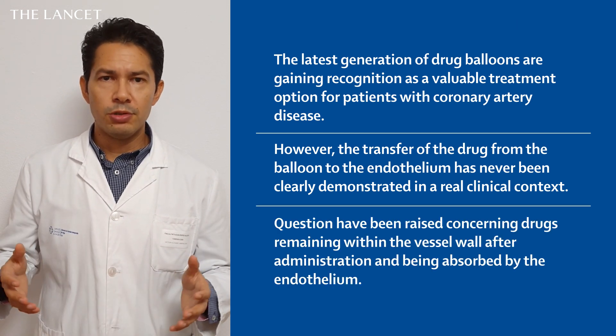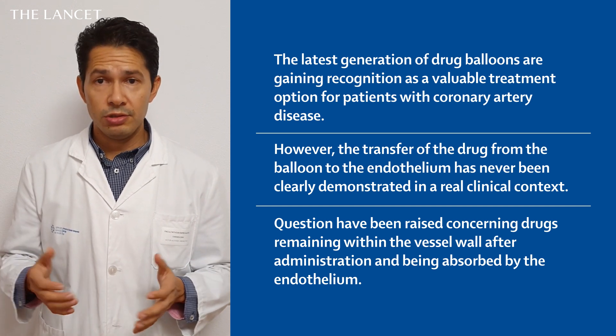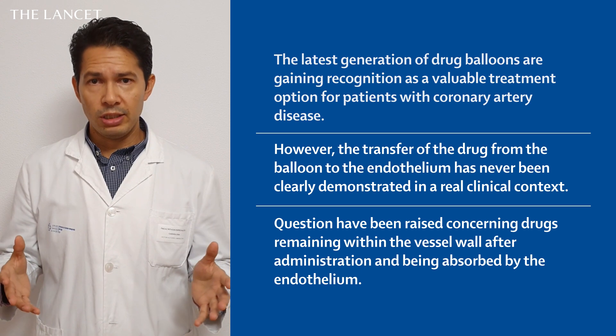Likewise, questions have emerged about the ability of the drug to remain in the vessel wall after administration and to be absorbed by the endothelium.